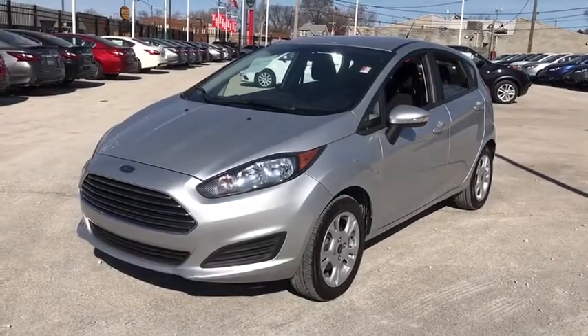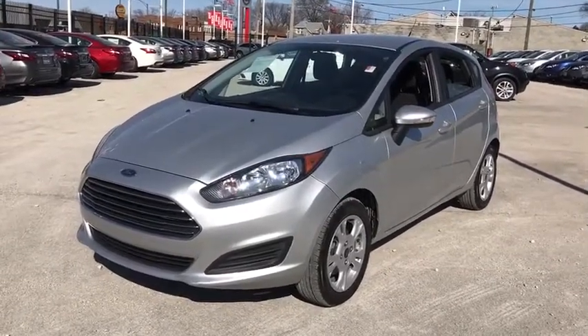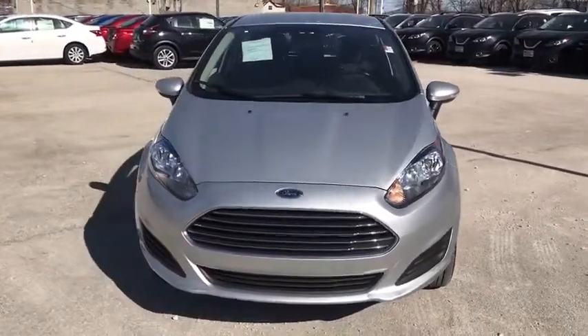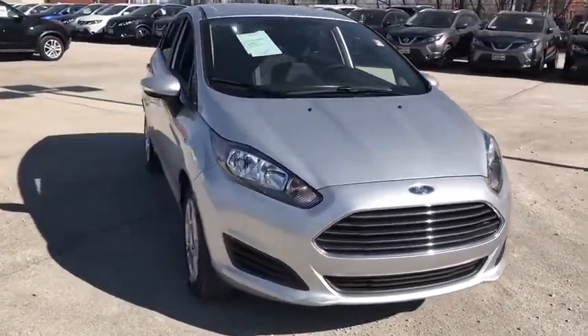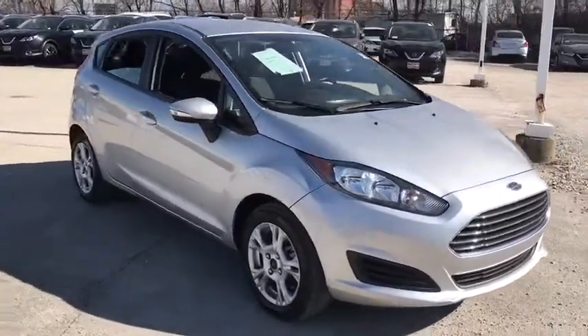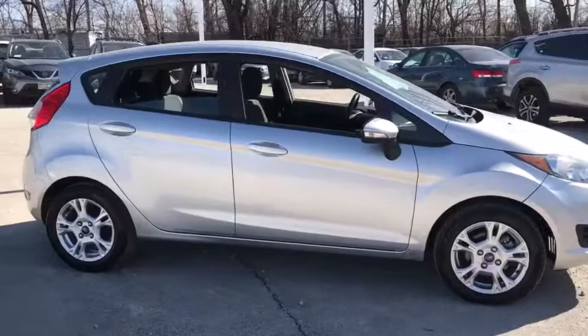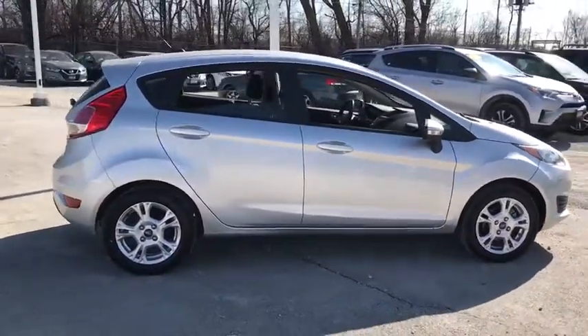2016 Ford Fiesta. Ford will be offering a wide range of options and accessories on the Fiesta in a play to make the Fiesta highly customizable to fit the preference of its drivers. This vehicle has less than 45,000 miles. Here are some of this vehicle's great options.